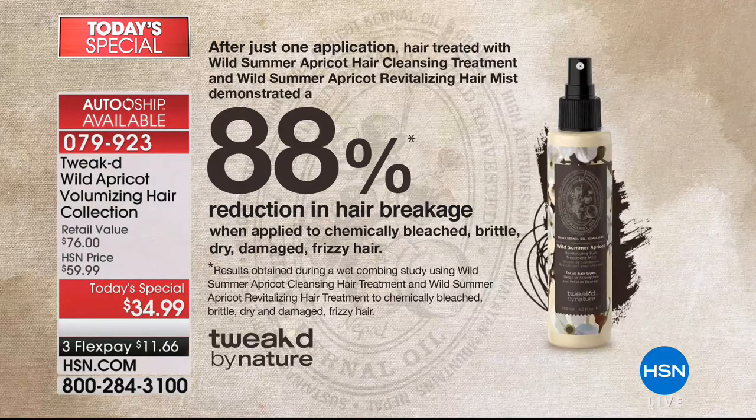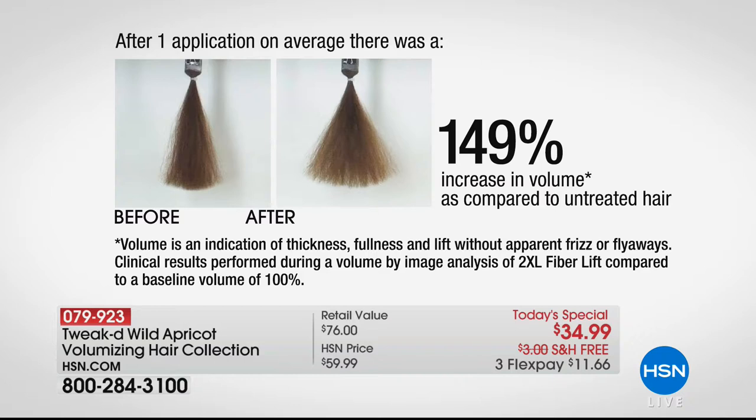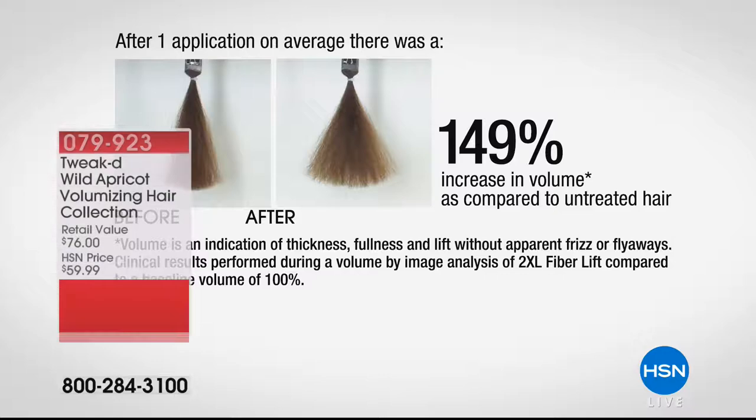For mom I also created a mist — something she can use day two and day three, because she didn't have access to a shower in the hospital. A mist that rejuvenates and basically helps cleanse the hair. We saw an 88% reduction in breakage. And then mama wanted volume, and I gave her big volume — a 149% increase in hair volume.